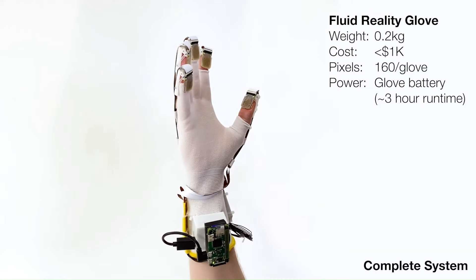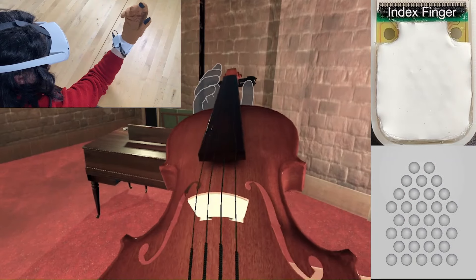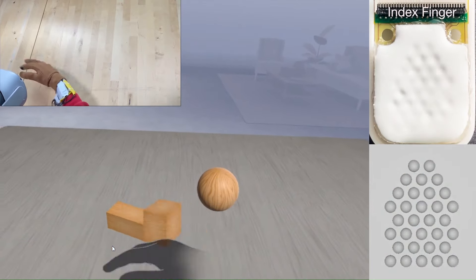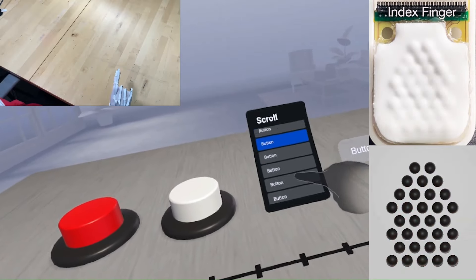The gloves use a unique system of tiny, fluid-filled pixels that are controlled by electro-osmotic pumps. When a pixel is activated, the fluid inside it expands, causing the surface of the glove to bulge out, creating a feeling of pressure on the fingertip.